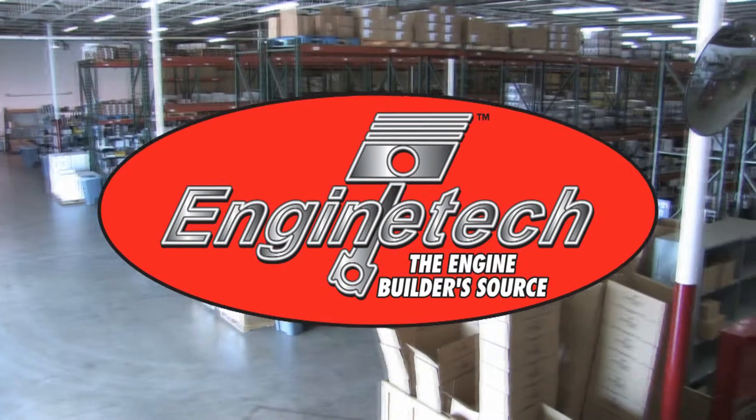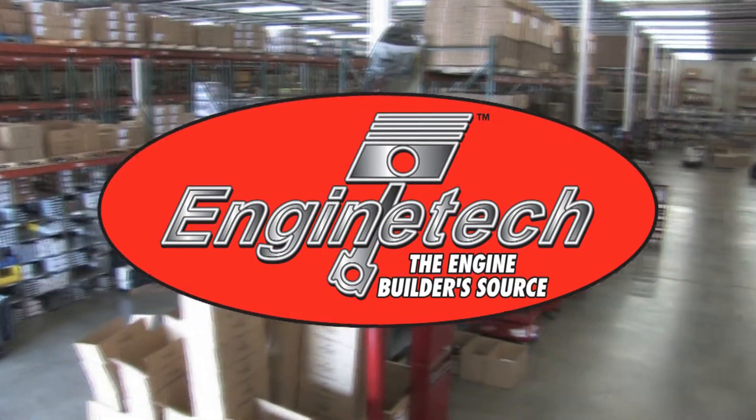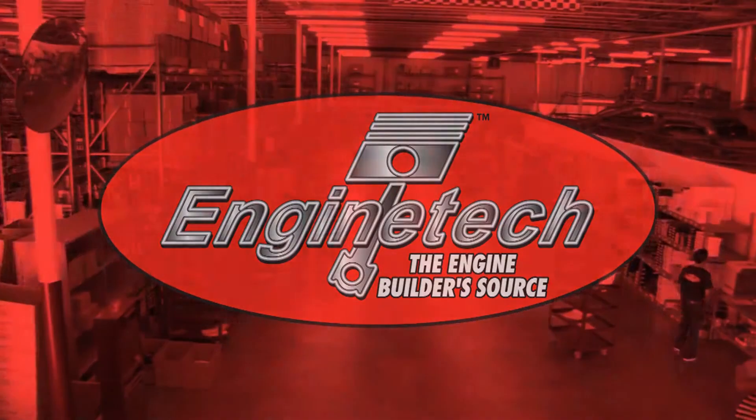Engine Tech, the Engine Builder Source, presents the Engine Tech product videos.